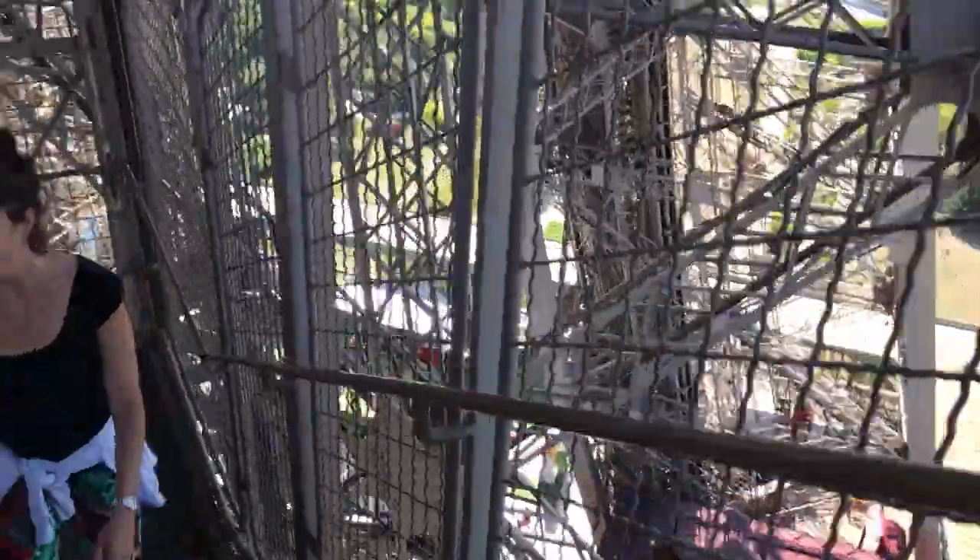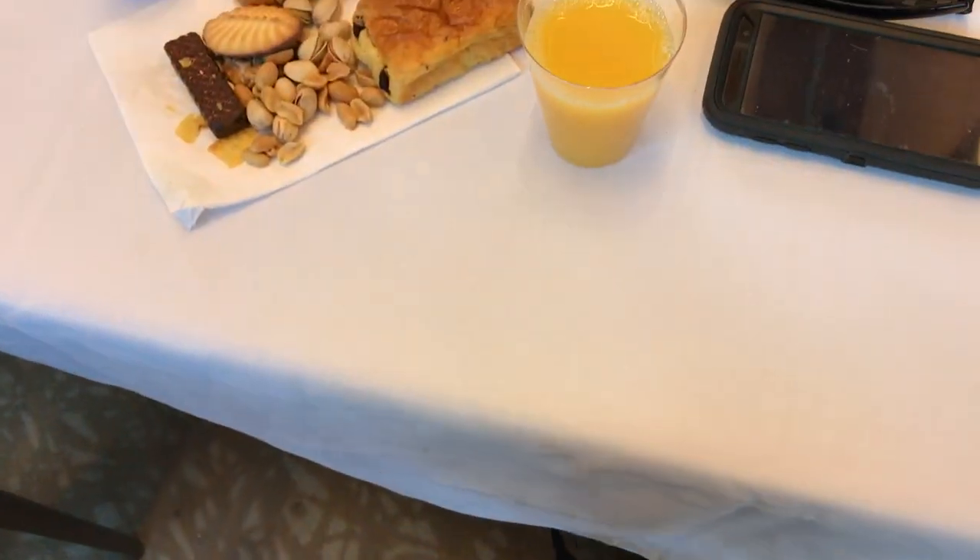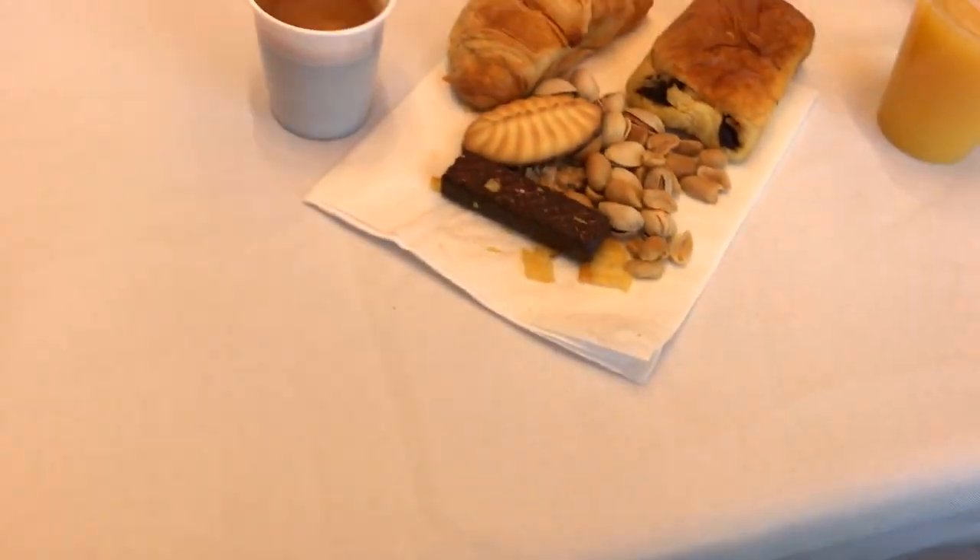After that we climbed a bunch of stairs down to the first floor level, where we had a presentation and just some light refreshments and snacks.